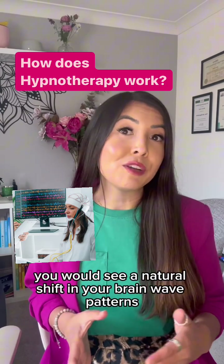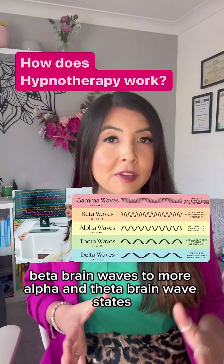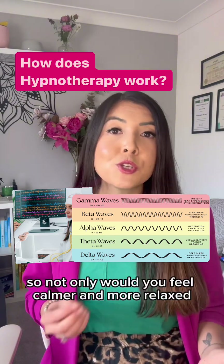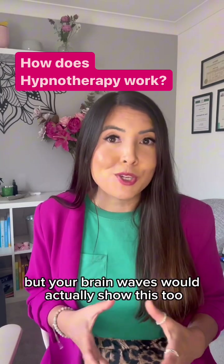you would see a natural shift in your brainwave patterns from these busy beta brainwaves to more alpha and theta brainwave states. So not only would you feel calmer and more relaxed, but your brainwaves would actually show this too.